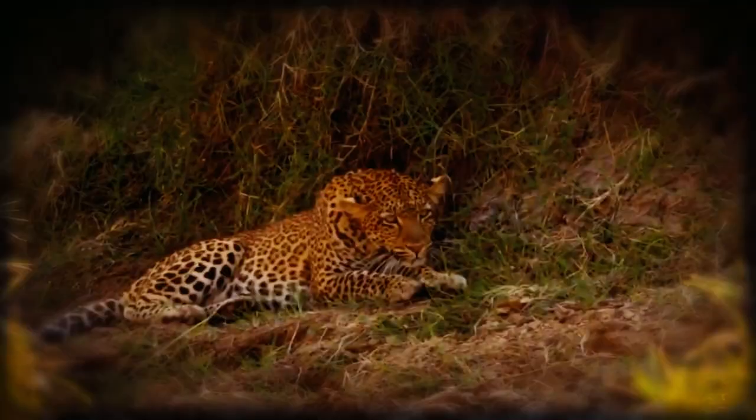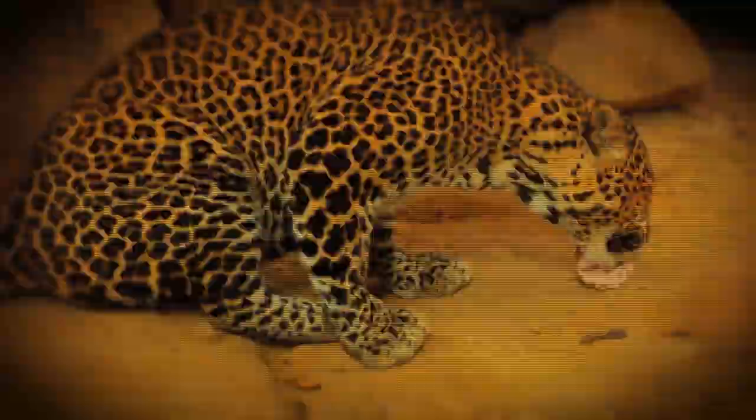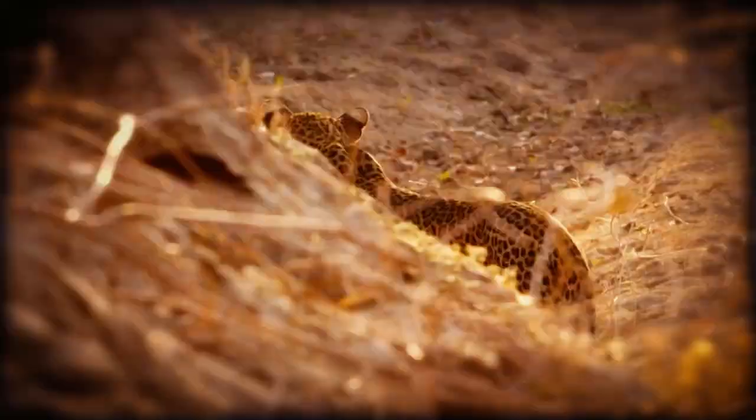Leopards prefer to forage in the lower forest canopy and typically make a head-first descent from upper levels. They can swim adequately and are at ease in the water. Leopards walk slowly and crouch while hunting. They are capable of bursting speeds up to 60 kilometers per hour.